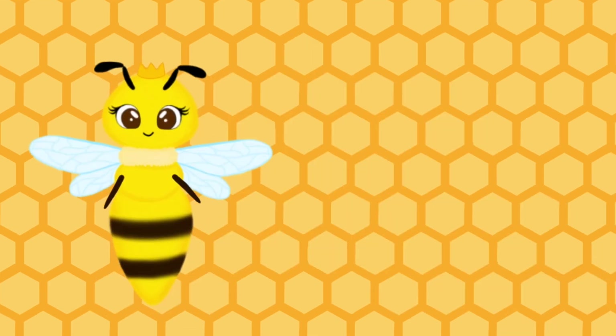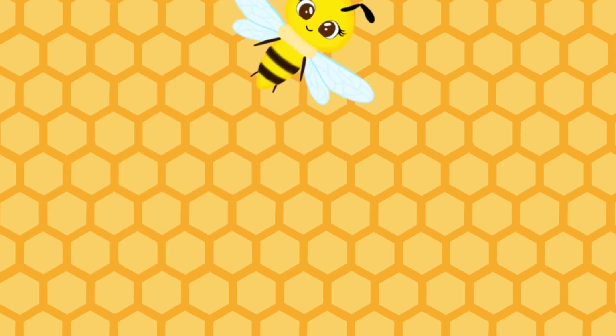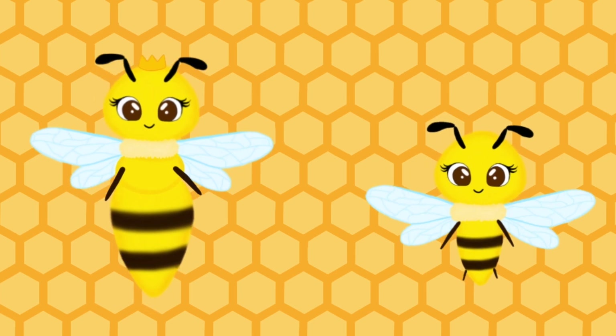Oh, look over there. It's the queen bee. She's the mother of all bees in the hive, including me. Let's say hi. Hi, Mommy. Hello there, Holly. Who is this? These are my friends. I'm showing them all around our home so they can learn more about us. That is fantastic. I hope you all have fun and learn a lot. Hello, your majesty.